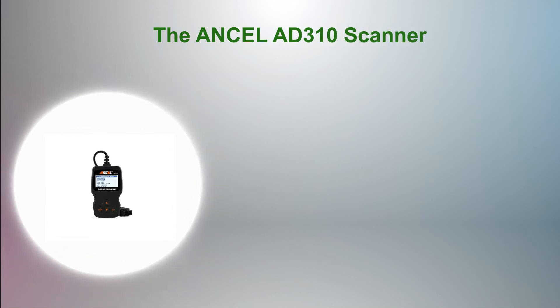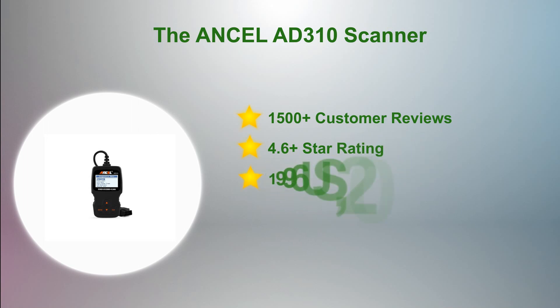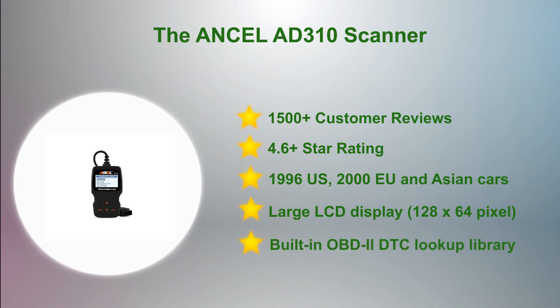At number 2 in our list: the Incel AD310 Scanner. The Incel AD310 CAN Diagnostic Scan Tool is the ultimate choice in handheld automotive diagnostic scan tools, suitable both for beginners and automotive professionals. With classic design, large easy-to-read LCD display, fast scan, read and clear trouble codes, it is a compact and easy-to-use device. The Incel AD310 is an affordable scan tool that can save you money and time.